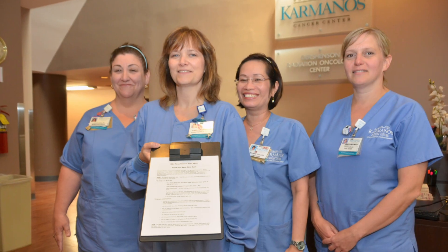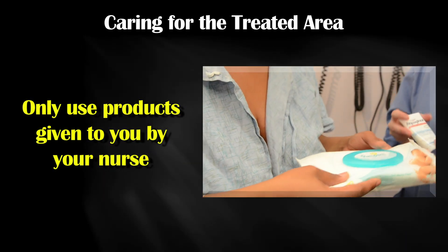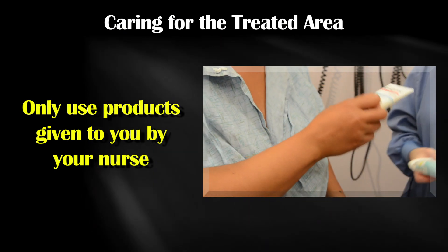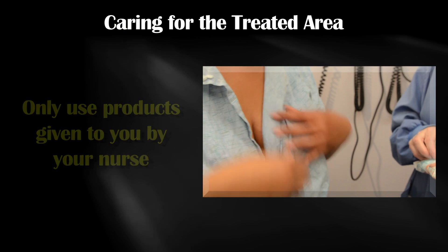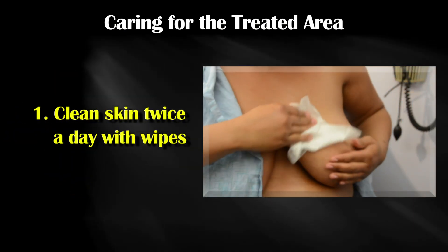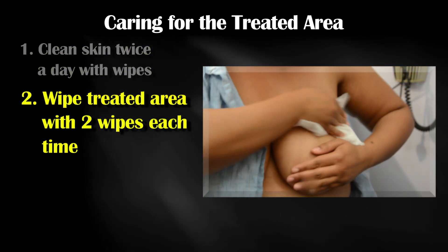Karmanos radiation oncology nurses use a set of guidelines for you to follow to protect your skin. Your nurse will provide you with special wipes to cleanse your skin and aquaphor to apply after cleansing. Be sure to use only the products provided by your nurse. Clean the skin twice a day using the cleansing wipes given by your nurse.